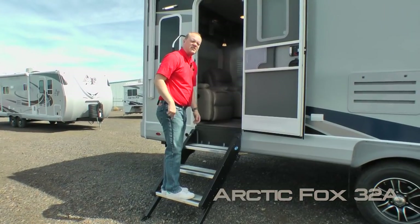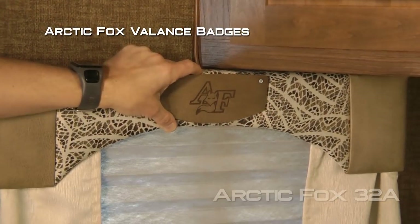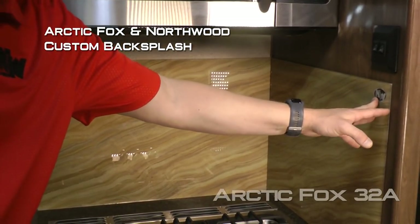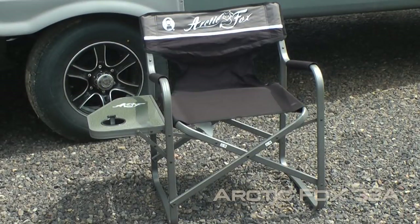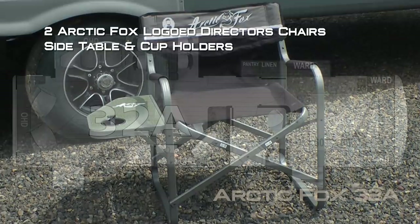Now let's check out inside. Let's talk about a few of the personal touches, including Arctic Fox embossed entry mat, Arctic Fox balance badges, Arctic Fox plush throw, Arctic Fox and Northwood custom backsplashes, Arctic Fox logo clock. Every Arctic Fox travel trailer and fifth wheel comes standard with two Arctic Fox logo director's chairs featuring a side table and cup holder.